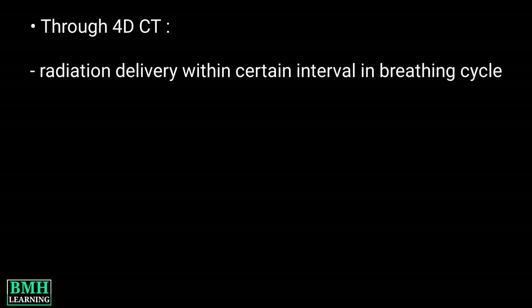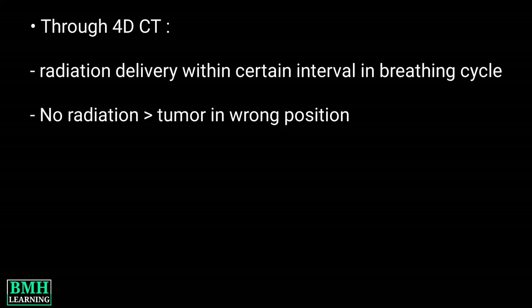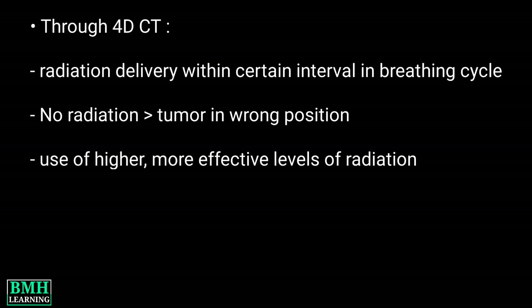Through 4D CT, the radiation oncologist can deliver radiation within a certain interval in the breathing cycle. Using this technology, radiation stops when the tumor isn't in the correct position. This allows the use of higher, more effective levels of radiation while minimizing the impact on healthy tissues.